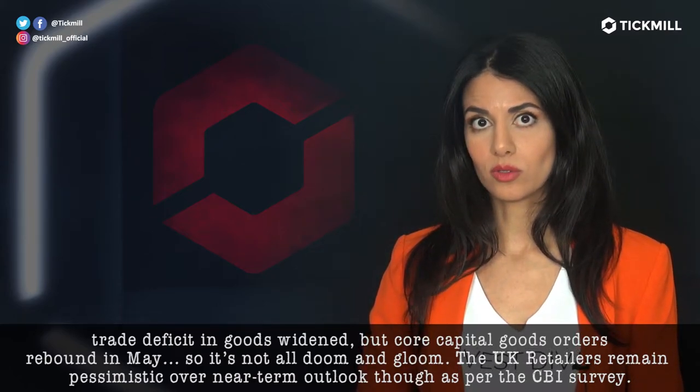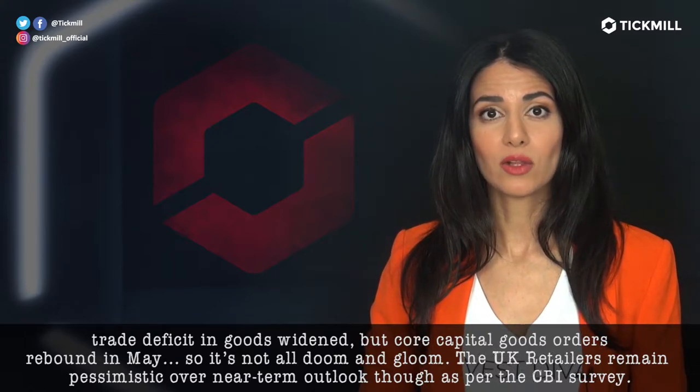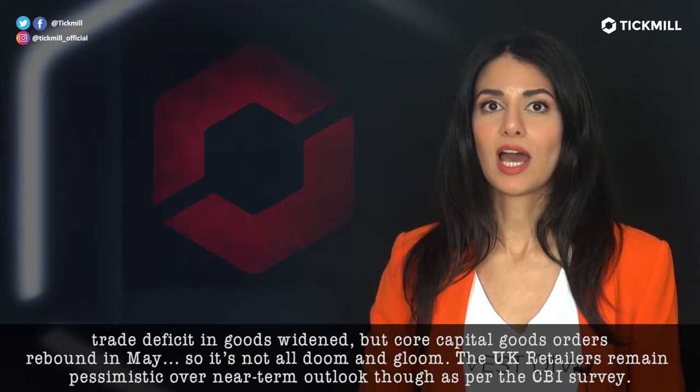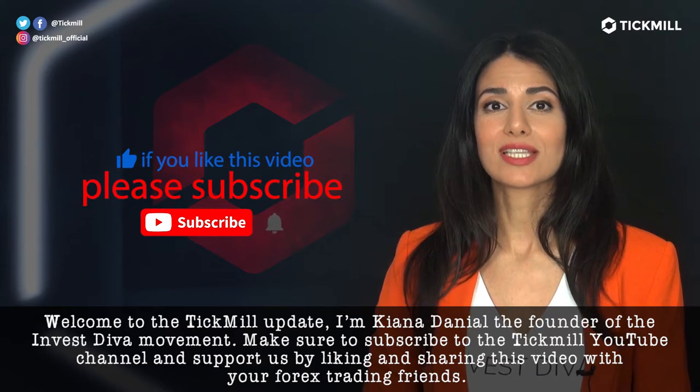So it's not all doom and gloom. The U.K. retailers remain pessimistic over the near-term outlook, though, as per the CBI survey. Welcome to the Tickmo update. I'm Kana Daniel, the founder of the Investeva movement.